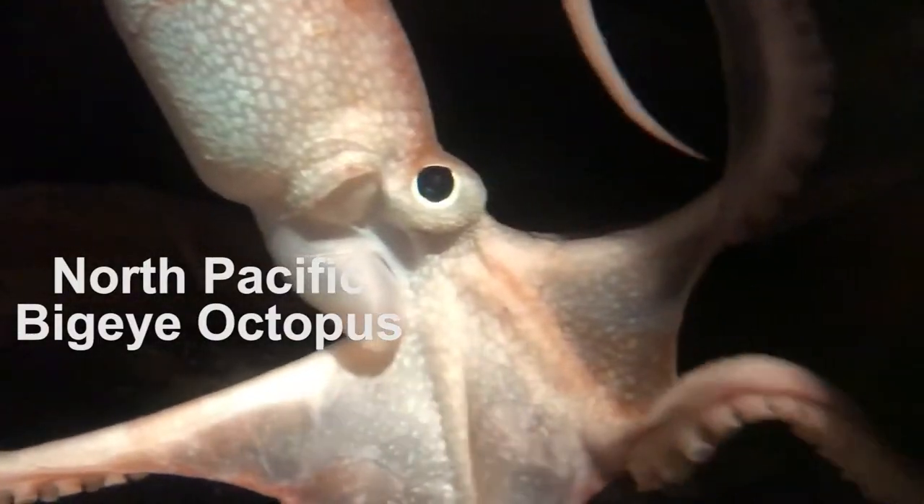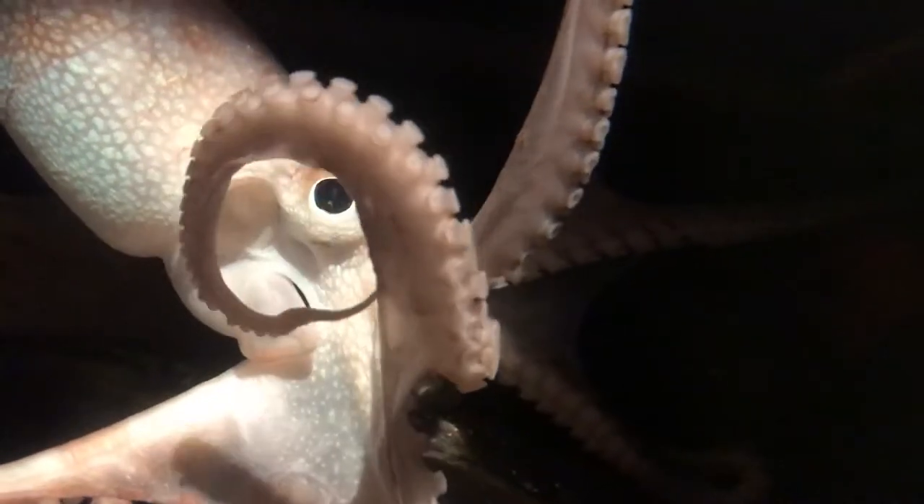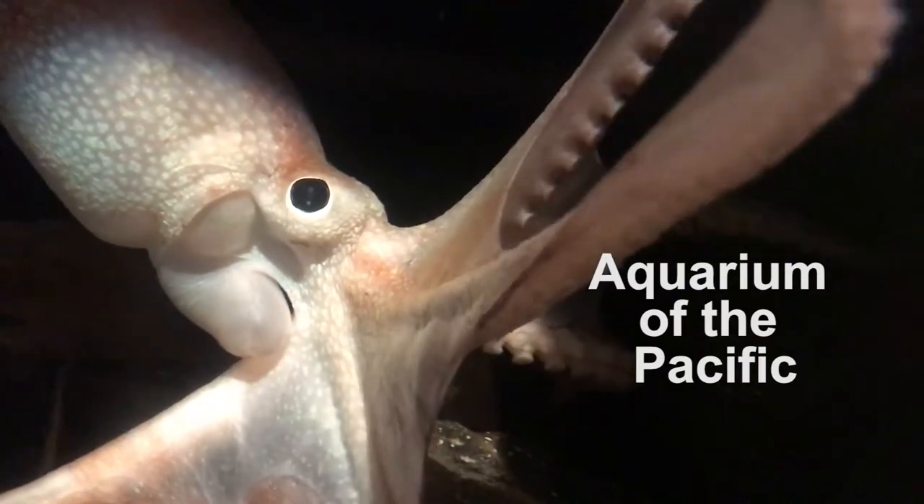This is the North Pacific Big Eyed Octopus. You can see it at the Aquarium of the Pacific's Northern Pacific Gallery.